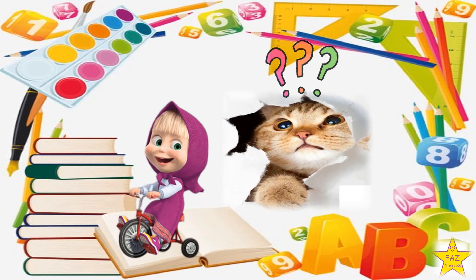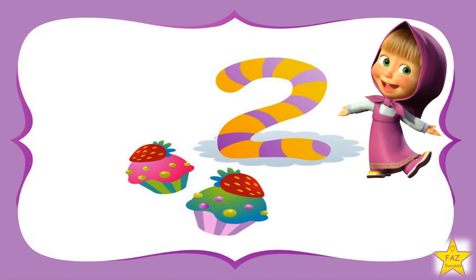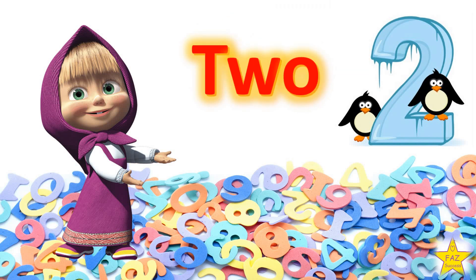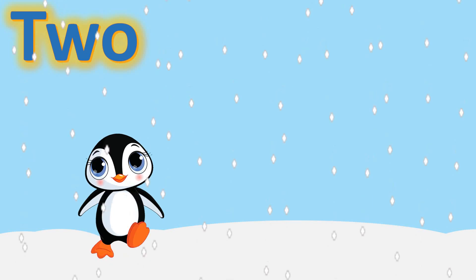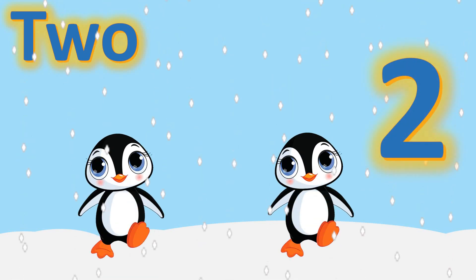The next number is Number 2. T-W-O. One, two. Two penguins.